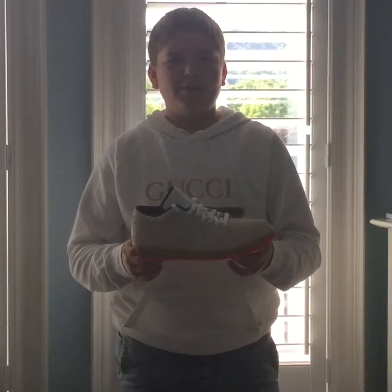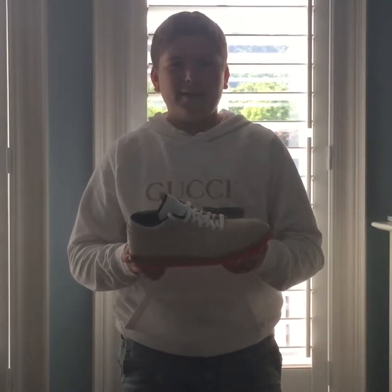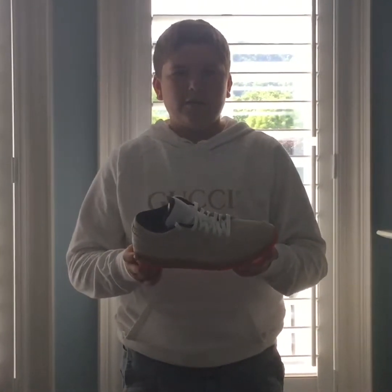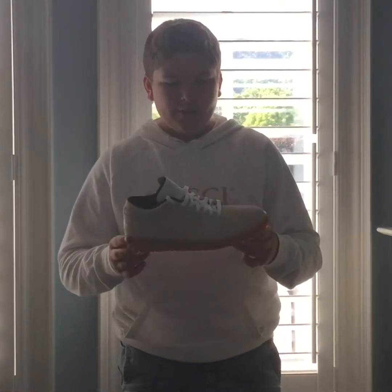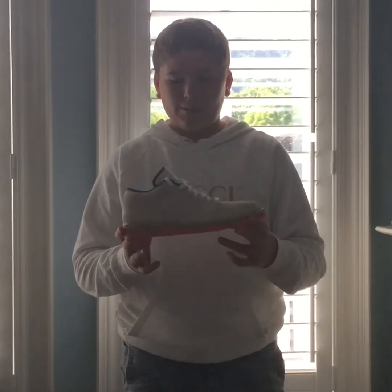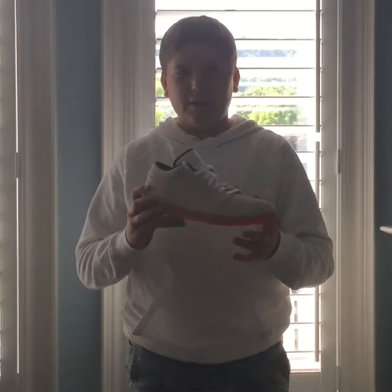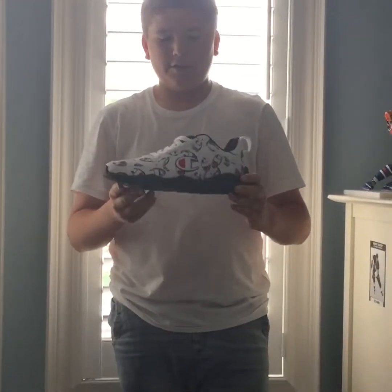Hi guys, welcome back to my YouTube channel. My name is Fox and today we're doing my sneaker collection. The first shoe is a Jordan 1 Low, colorway white gum yellow. It's a comfy shoe, I copped it off Foot Locker. Overall it's a pretty comfy shoe.